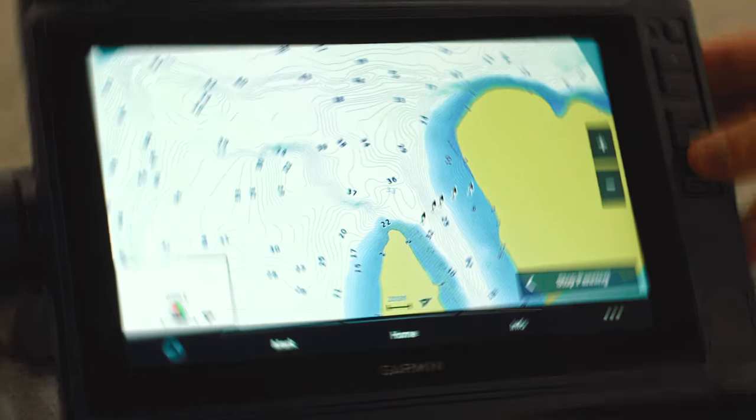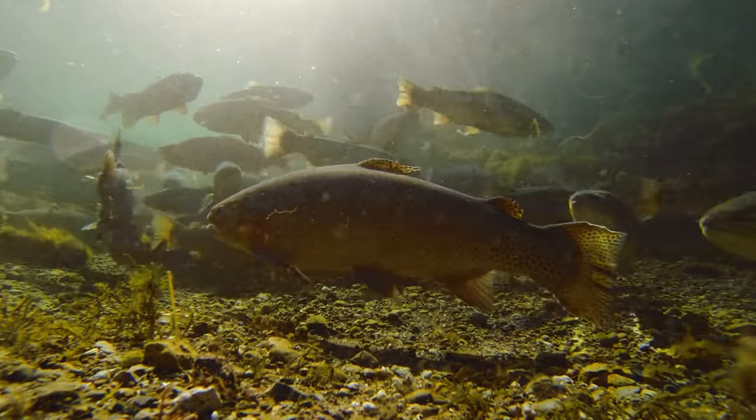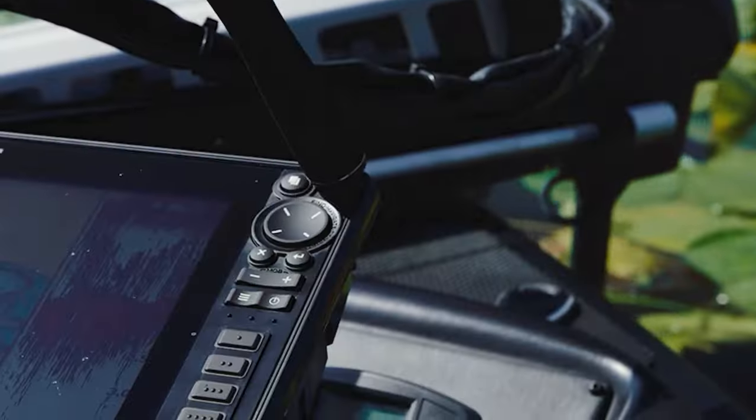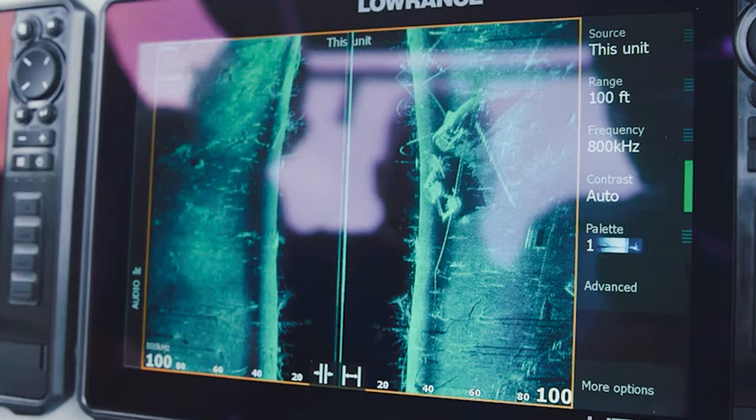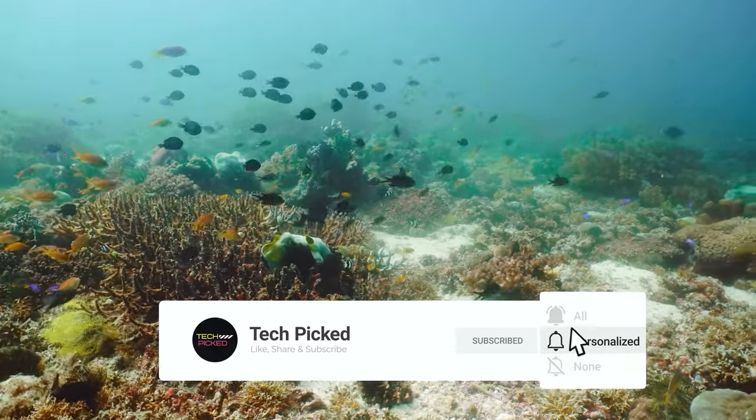Comment below and tell us which fish finder GPS combo you are considering. Thanks for watching this video — don't forget to hit the like button and share with your friends. If you are new to the channel, subscribe and hit the bell icon for future updates.